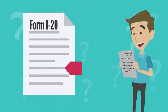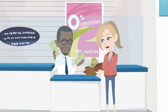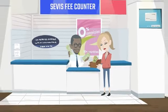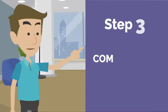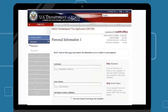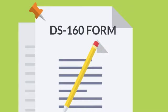Step 2: Pay the SEVIS fee. SEVIS stands for Student and Exchange Visitor Information System — a program that tracks international students and exchange visitors. You can pay the fee online and will need to provide your SEVIS ID number found on your Form I-20. Step 3: Complete the DS-160 form. The DS-160 is an online application for a non-immigrant visa. You'll need to complete this form to apply for your F1 student visa — it asks for basic information about yourself, your education, and your travel plans. Be sure to fill it out completely and accurately.